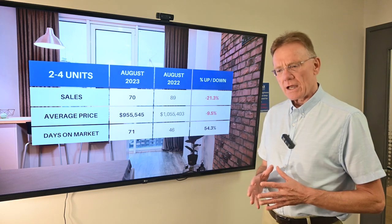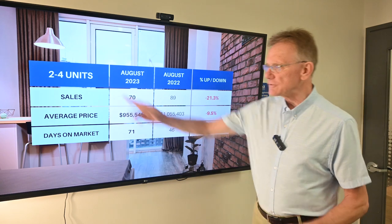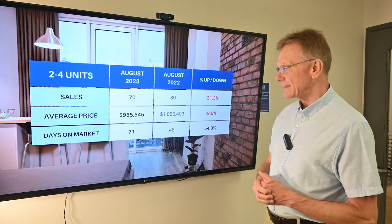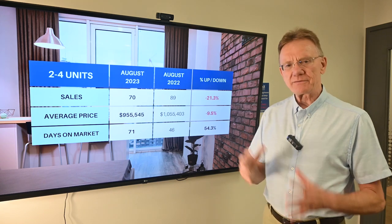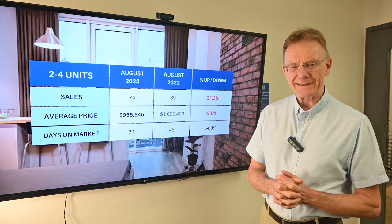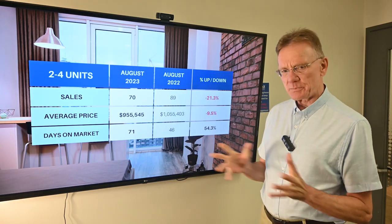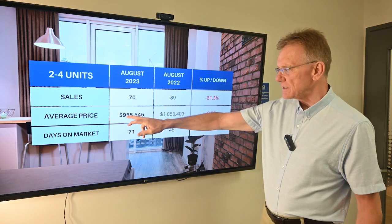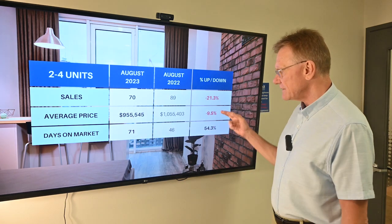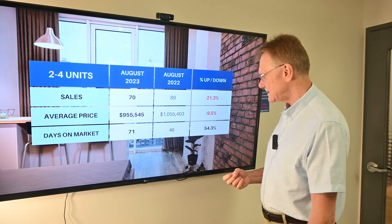Breaking it down into two components — the first being properties with two to four units. To the end of August, we've had 70 of these buildings trade hands, which is a very significant decline of about 21 percent. The average price on these sold buildings is approximately $955,000, which is a very significant decline of almost 10 percent as well.